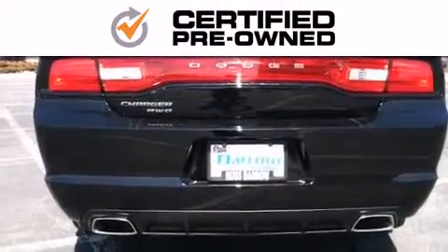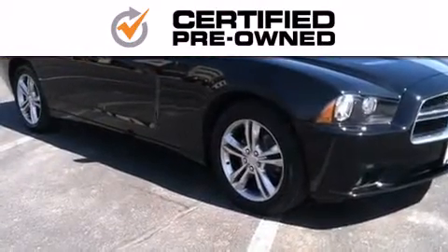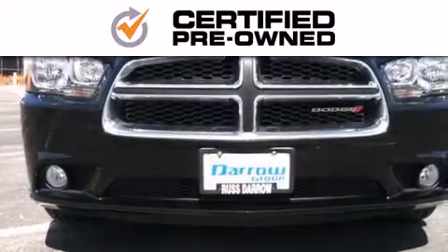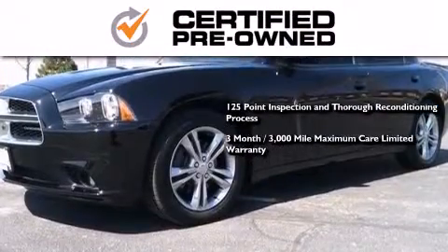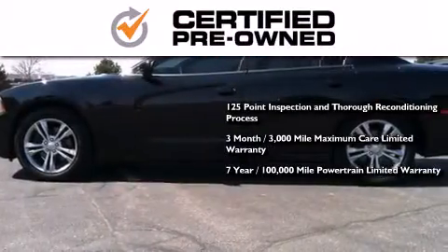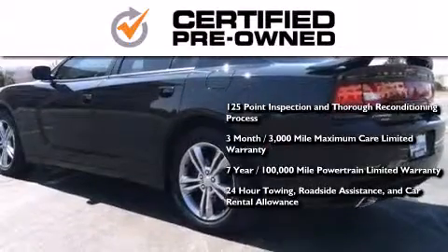Every Chrysler, Jeep, Dodge, and Ram certified pre-owned vehicle has to pass a stringent certification process, guaranteeing that only the finest vehicles get certified. This means you get a 125-point inspection and thorough reconditioning process, a three-month, 3,000-mile maximum care limited warranty, and up to seven years, 100,000-mile powertrain factory-backed limited warranty, 24-hour towing, roadside assistance, and car rental allowance.